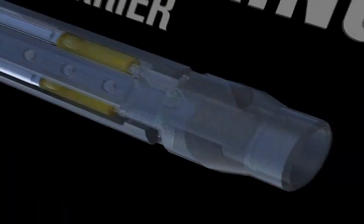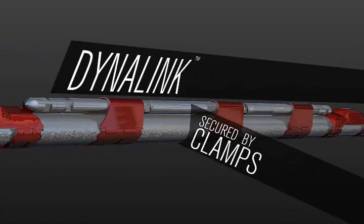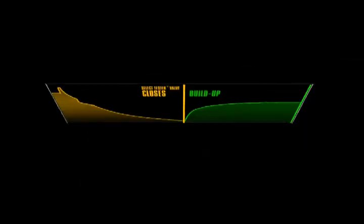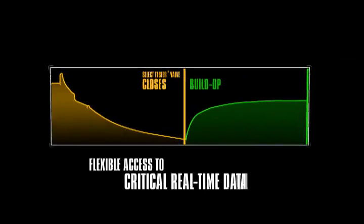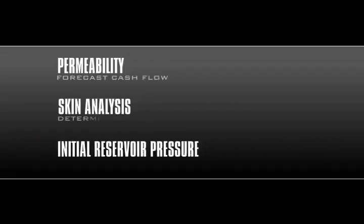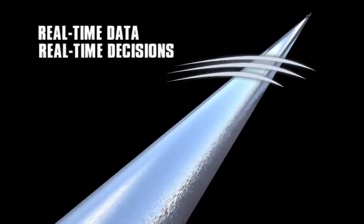The DynaLink gauge tools can be run in the DynaString gauge carrier with the DynaLink repeaters attached to the tubing by clamps. The technology is highly cost-effective for operators because it provides flexible access to critical, real-time data that are pertinent to reservoir evaluation decision-making. This enhances the economic value of the reservoir.